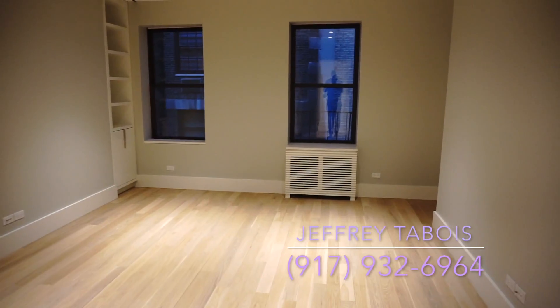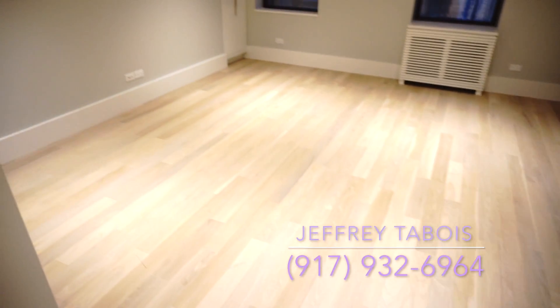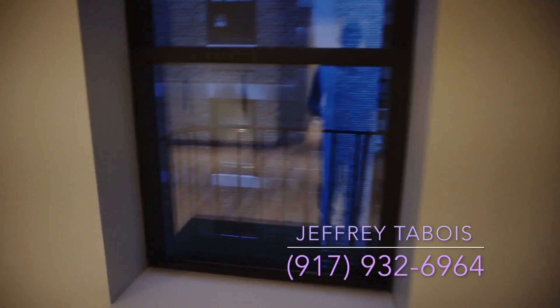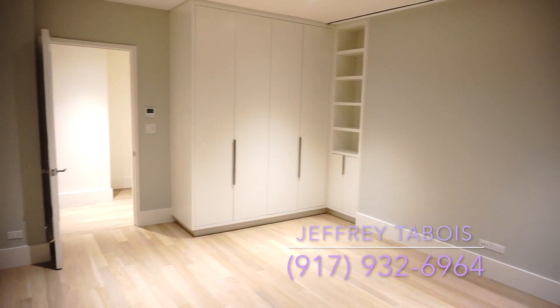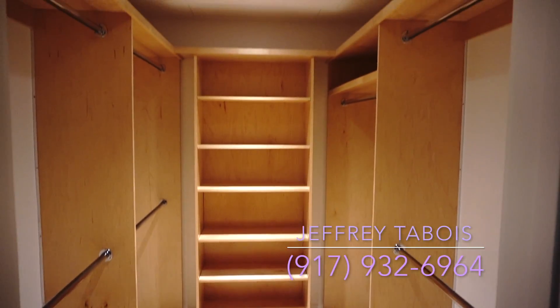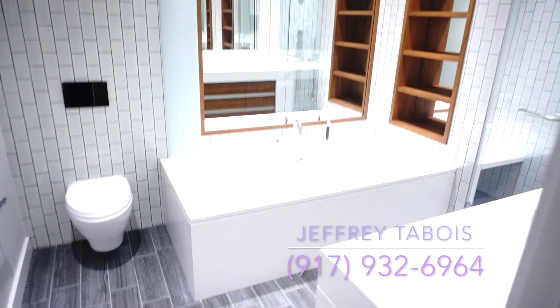Now I'm going to take you to the master bedroom — this is the biggest of all the bedrooms. We have closet space galore and a California-style closet right over here.